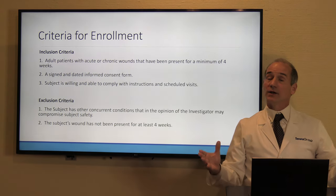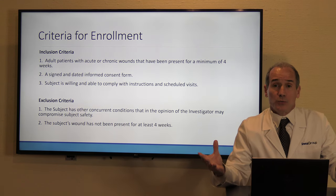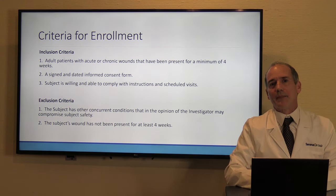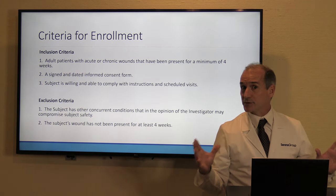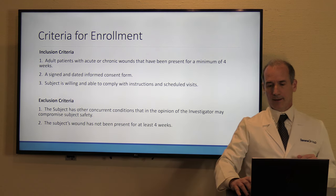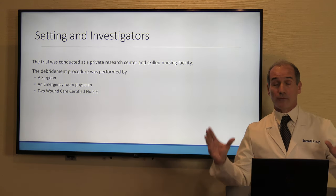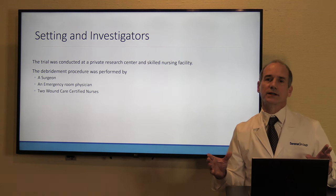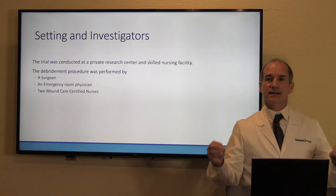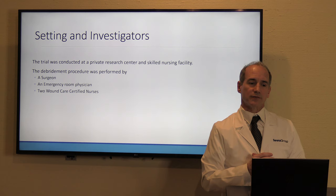The criteria to get into the clinical trial were pretty basic — if you just walked into the wound clinic, you probably met the criteria. We kept it pretty broad: a large age range, all types of different wounds. What was unique about this clinical trial was the settings. We performed it at a wound clinic, which also serves as one of our research clinics, and in addition, at a skilled nursing facility — two settings in which we would use this device.